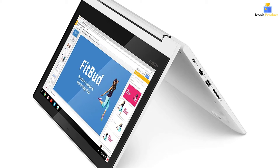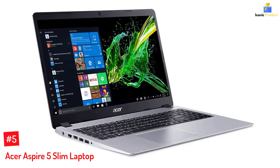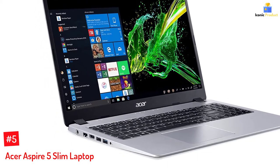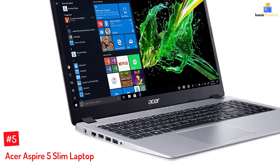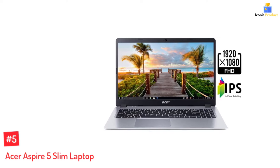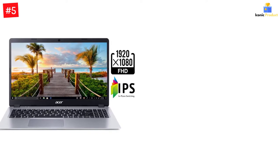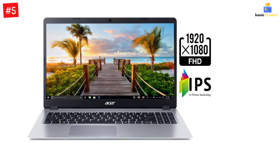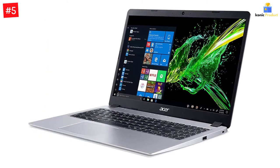Number five: Acer Aspire 5 Slim Laptop. The Acer Aspire 5 boasts 4 gigabytes of RAM, an AMD Ryzen 3 3200U dual-core processor, a 128 gigabytes PCIe NVMe SSD, 1920x1080 screen resolution, and AMD Radeon Vega 3 mobile graphics. It is durably built with a screen size of 15.6 inches and a battery life that stretches up to 7.5 hours for uninterrupted Roblox gameplay.